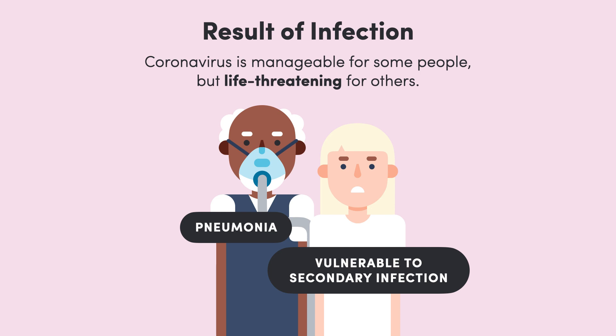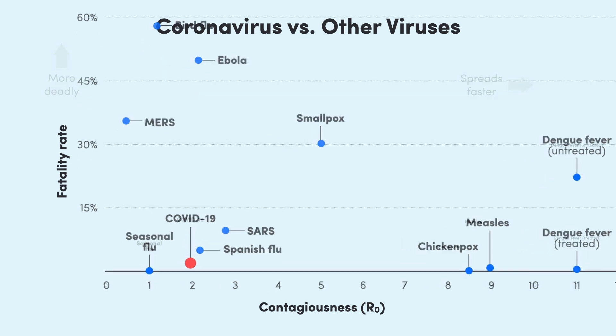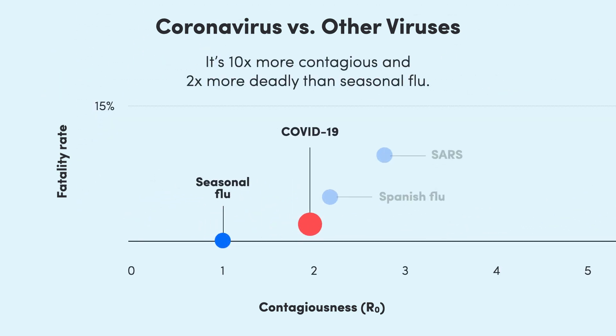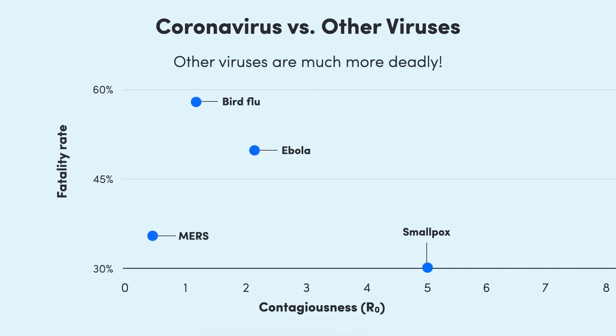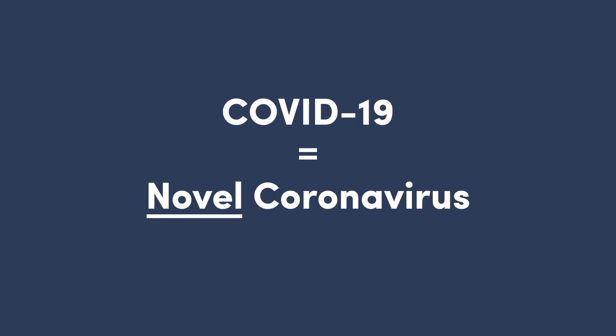Now, to get a better sense of how worried we should be, let's compare to other viruses out there. If we graph the deadliness of major viruses against their contagiousness, we can see viruses with a high fatality rate up here and those that are very contagious over here on the right. This shows coronavirus to be 10 times more deadly than the seasonal flu and twice as contagious, but it isn't particularly dangerous relative to what viruses are actually capable of.